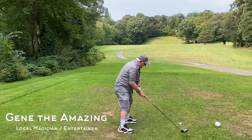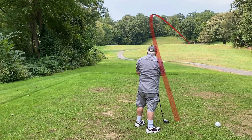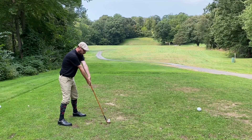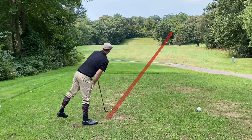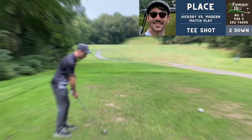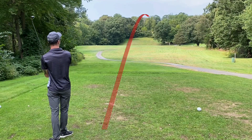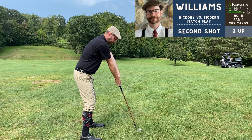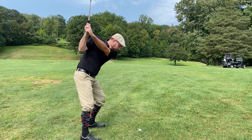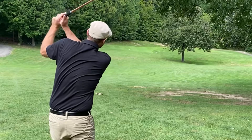Number five is a par four, 373 yards. Just like that our twosome becomes a threesome with the addition of Gene the Amazing — a local magician and entertainer. Play was a little slow ahead of us so Gene joined up and we're glad he did — he was a lot of fun. This is one of the quirky holes here at Farming Barry Hills: you've got an option of two different greens. One is straight ahead with a severely elevated green, and the other is a dogleg right also with an elevated green. By using different tee and green combos, you can make several different holes out of this one hole — pretty cool.